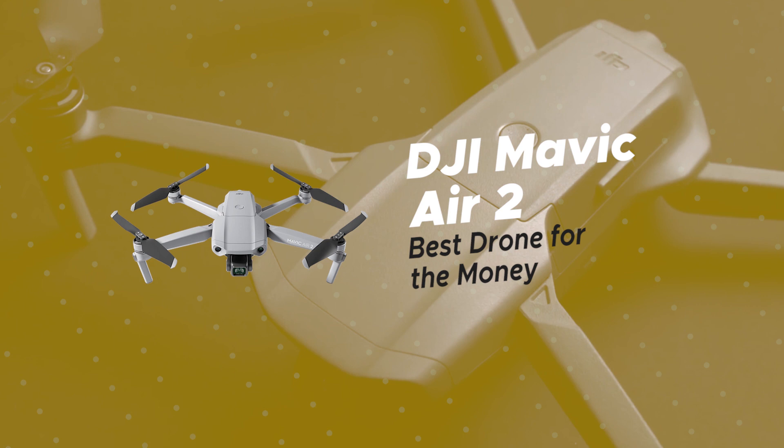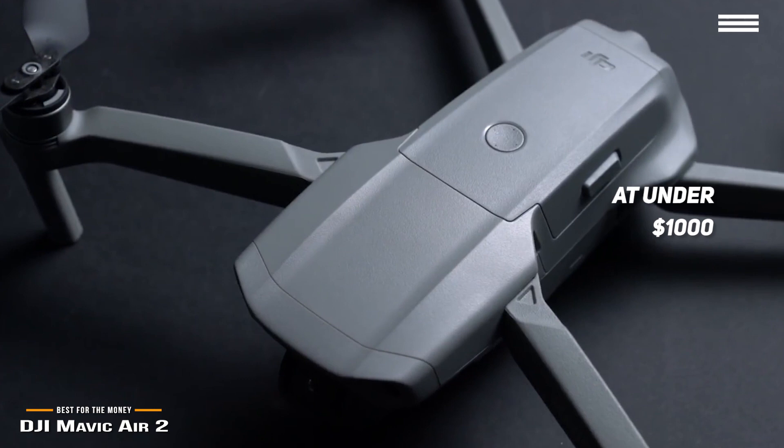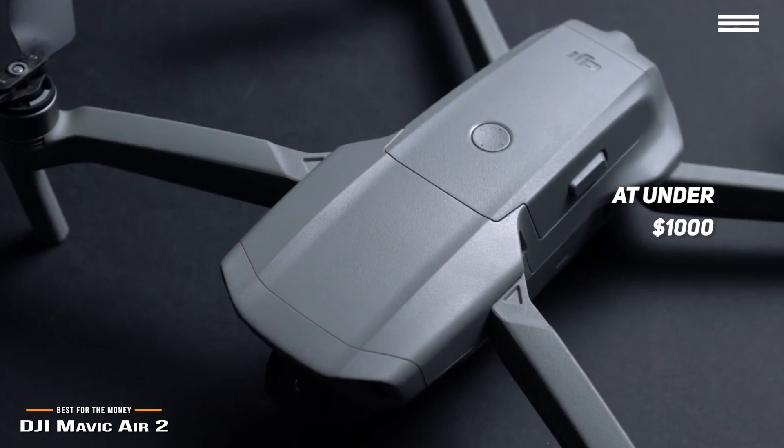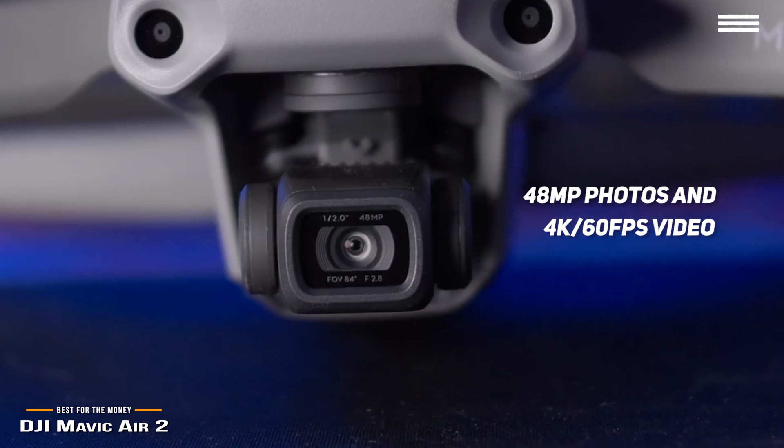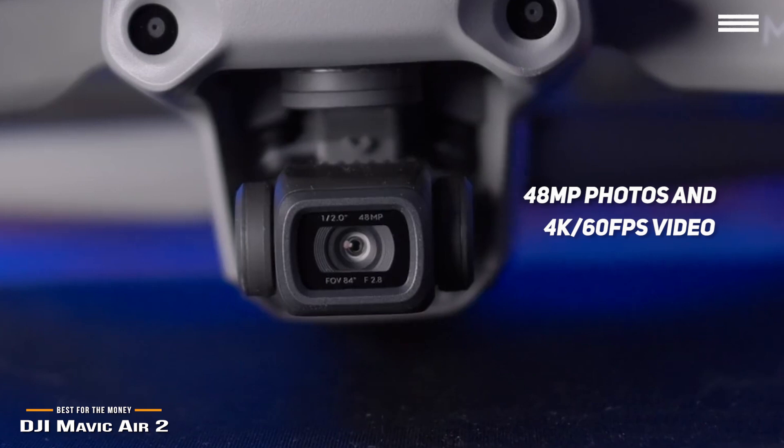We'll start with the DJI Mavic Air 2, our choice for best drone for the money. The DJI Mavic Air 2 packs a lot of power into a very portable form factor, and at under $1,000, it's one of the best drones for the money. Its half-inch CMOS sensor mounted on a 3-axis gimbal allows you to capture impressive 48-megapixel photos and 4K 60fps video, and its OcuSync 2.0 protocol transmits up to 10 kilometers and can deliver 1080p live streaming.